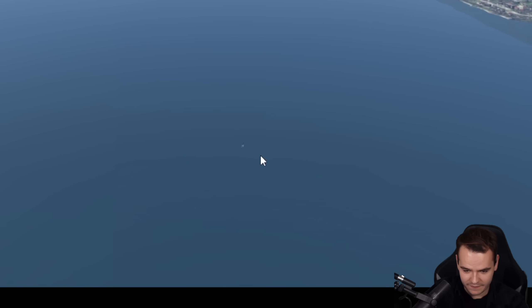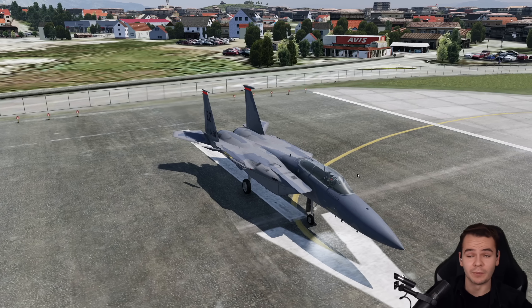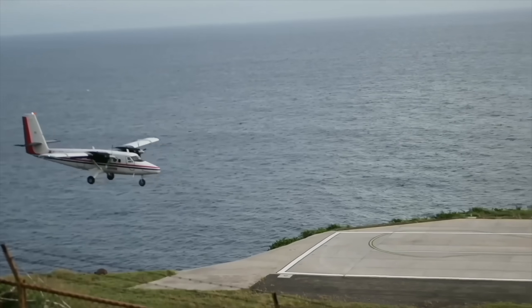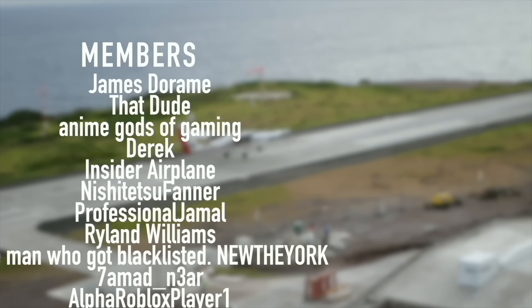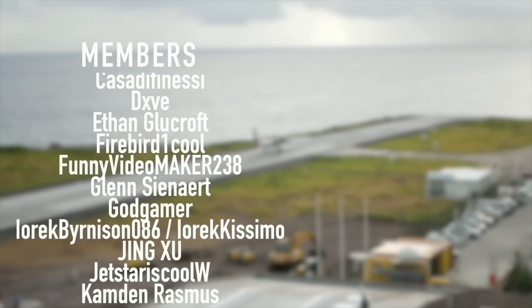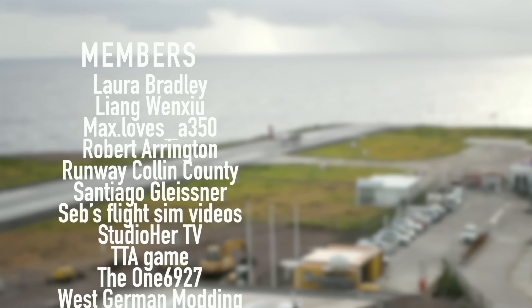The F-15 doesn't need as many wings as you might think. It would be very interesting to try this project on an airliner with a relatively similar build — the Concorde — and that is in the next video. Thank you guys so much for watching, and I'll see you guys tomorrow as always. Good night. Special thanks to my members and supporters: Gunskiller, R-27, James Derom, That Dude, Anime Gods of Gaming, Derek, Insiderplane, Nishijutsu Farner, Professional Jamal, Ryland Williams, and New The York — you've got beautiful names.